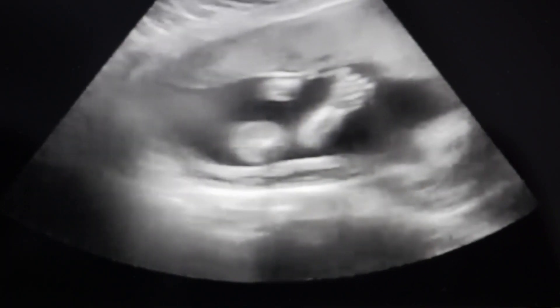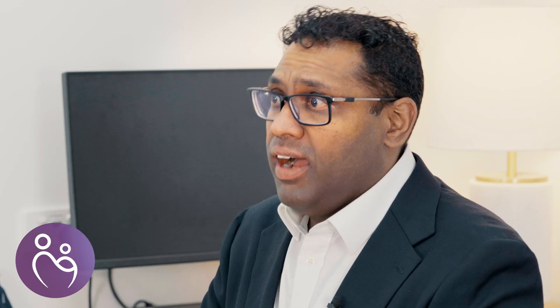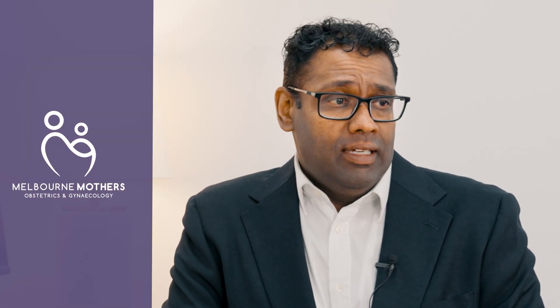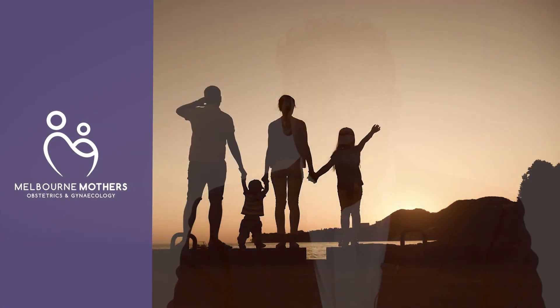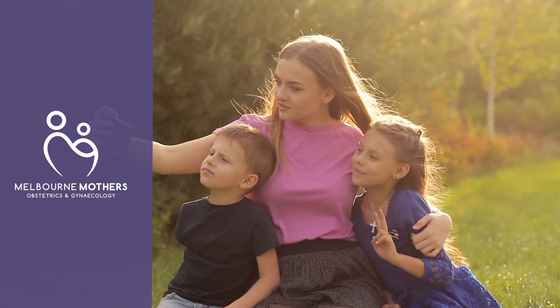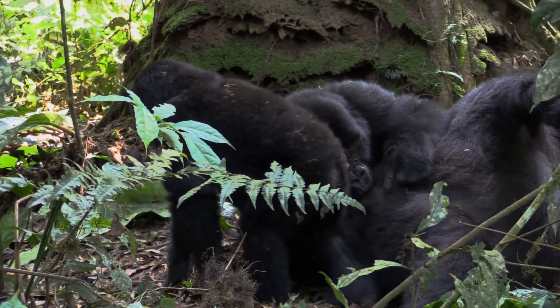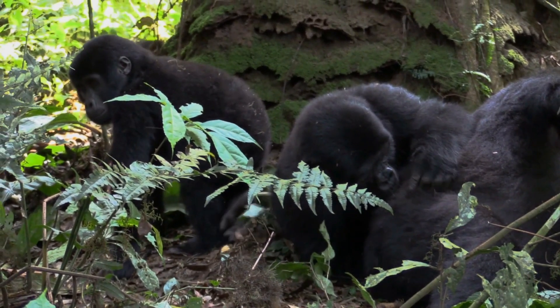Some of the reasons caesarean section rates are increasing are within our control, and some are entirely separate from what we can monitor and control. There was a time many thousands of years ago that we didn't walk on two legs — we walked on four. A gorilla will be walking around on all fours foraging, will reach up to grab a banana, and a baby will just fall out.